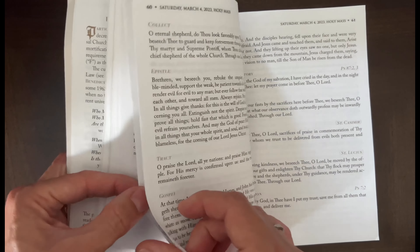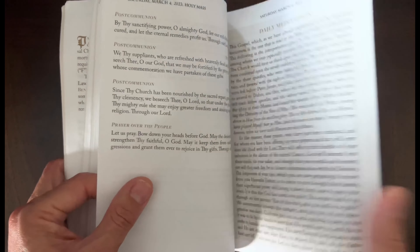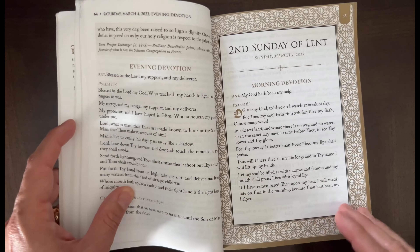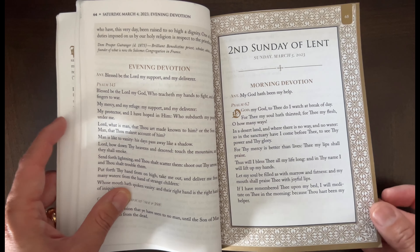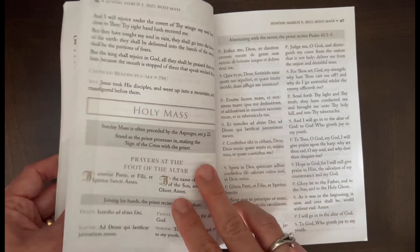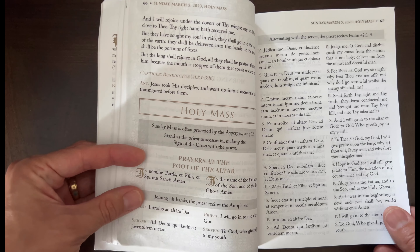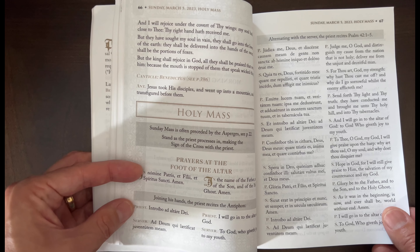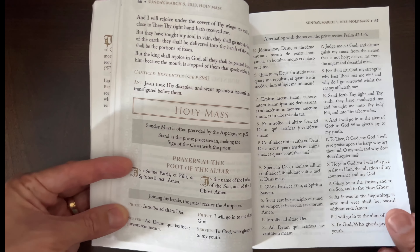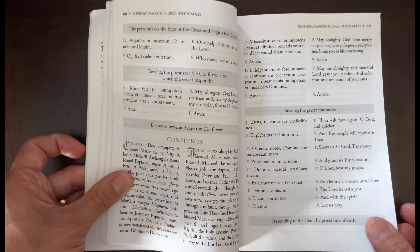I'm going to skip to a Sunday so you can see that it's more like following along for Mass with a missal. On Sundays it'll have a gold edge and it has that morning devotion. Here are the parts for the Mass — they have little gray boxes showing what the priest says, what the altar servers say, all in Latin and English side by side.